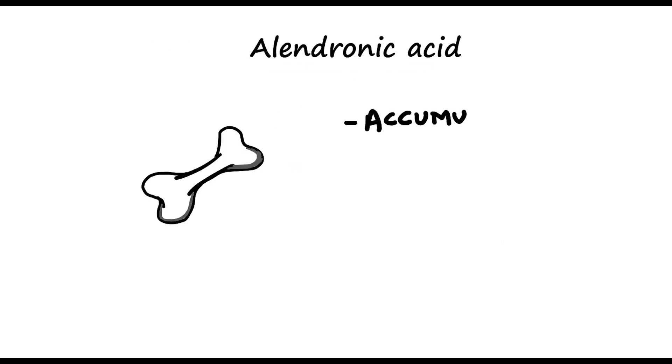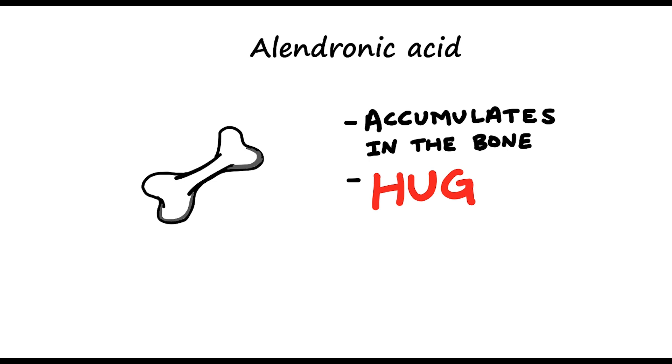Alendronic acid also accumulates in the bone. It has a huge half-life of about 10 years, according to the SPC website, which is partly why it's taken as a weekly dose.